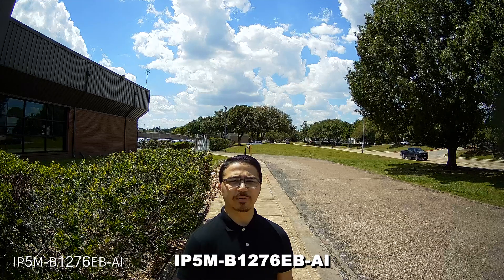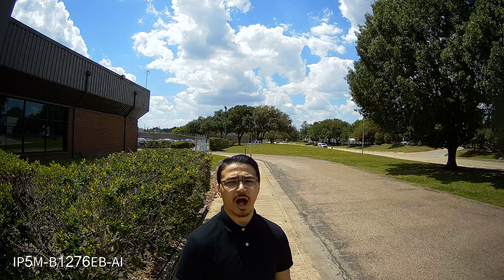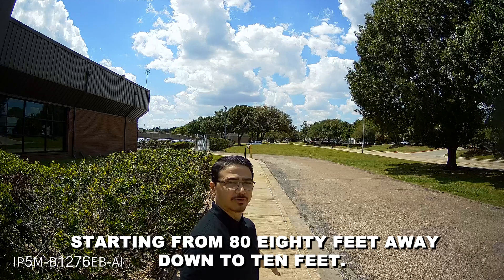This camera model is the IP5M-B1276-EB-AI. I'll be conducting a clarity, quality, and color test, starting from 80 feet away down to 10 feet.